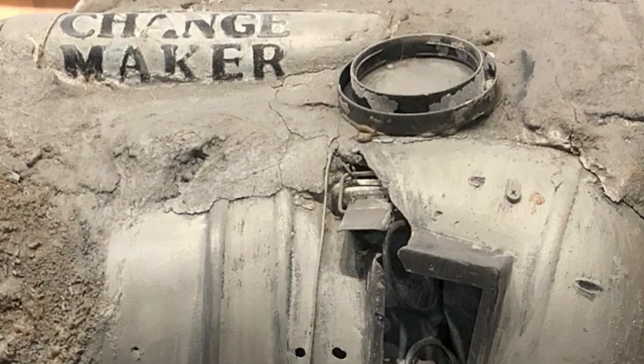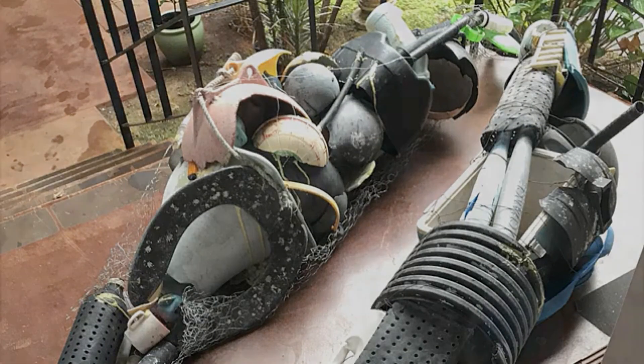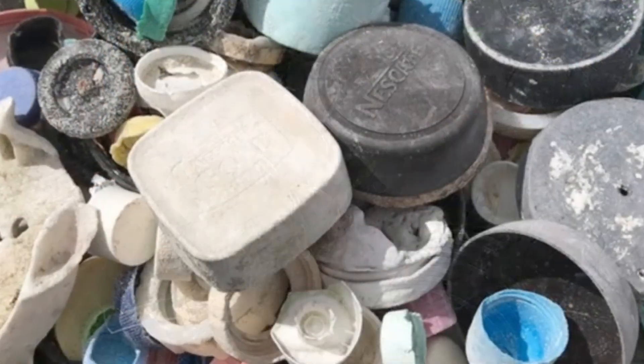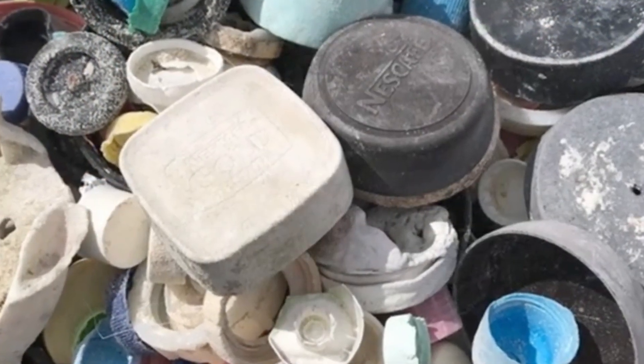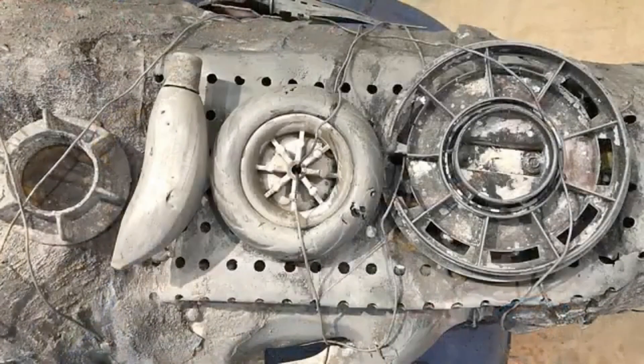It was then that I realized these materials could speak for the marine life they had so severely impacted. That began my quest to transform this decomposing marine debris into something that could change our behavior around single-use plastics.